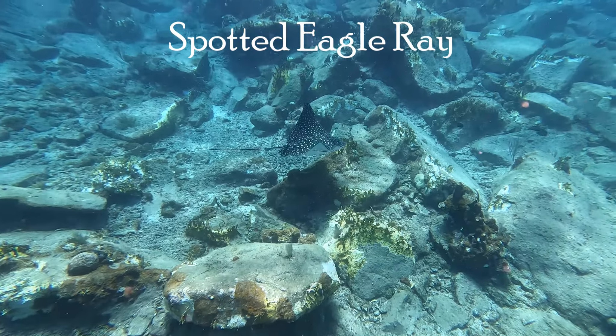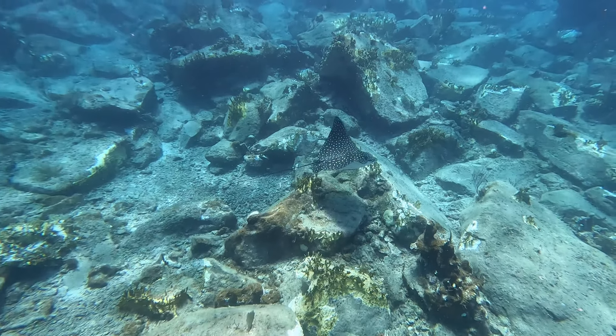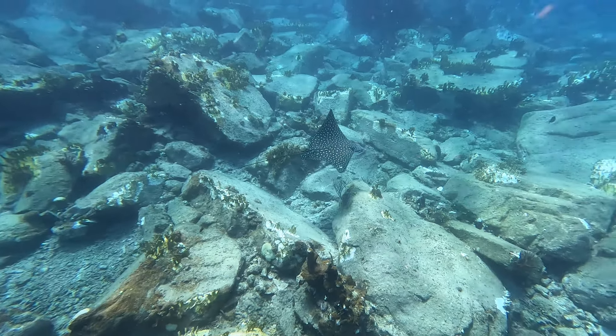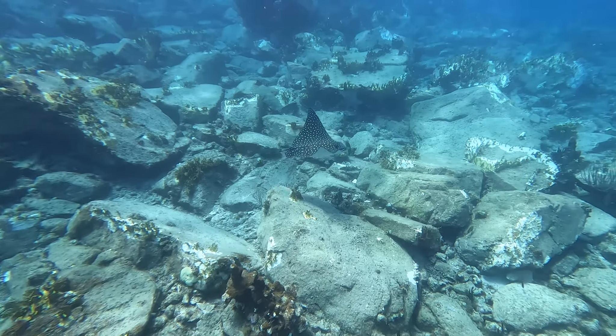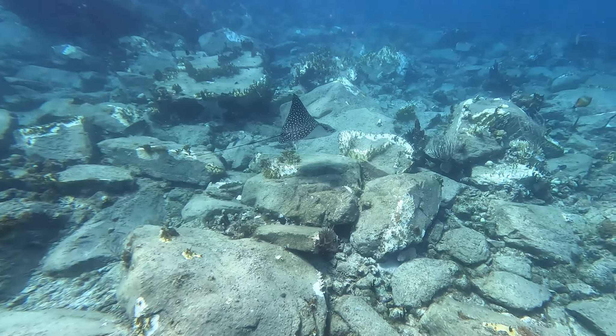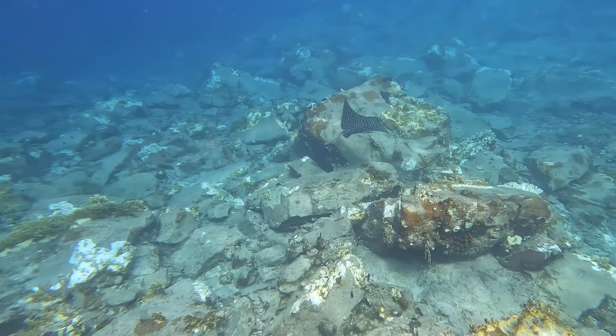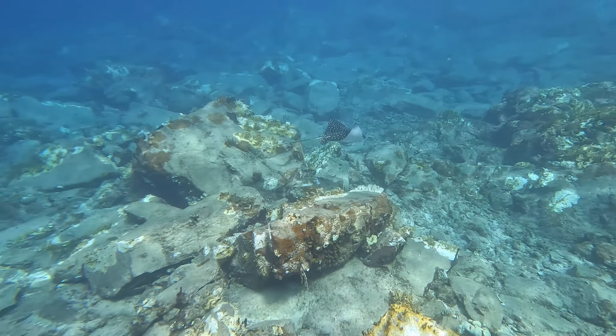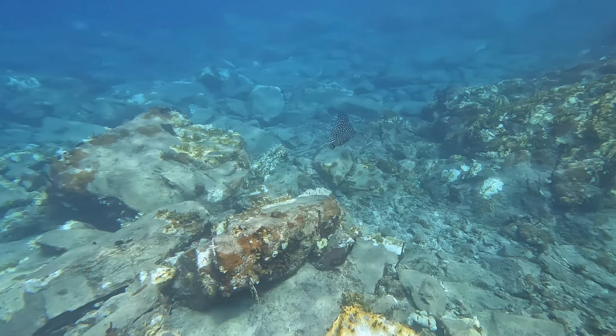When snorkeling, we never know what we will see. Most often we see fish and such. But today, we were blessed with the sighting of a spotted eagle ray. We just watched this fellow swim on by. When we were in the water, it felt like he was within 10 feet of us, but on the video he looks like he's off in the distance a bit. Regardless, it was a beautiful sight to see this graceful creature swimming by.